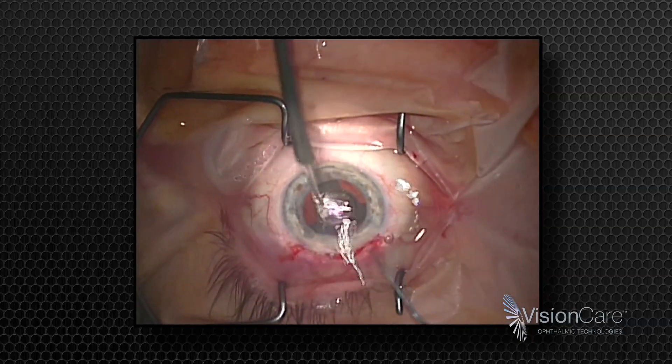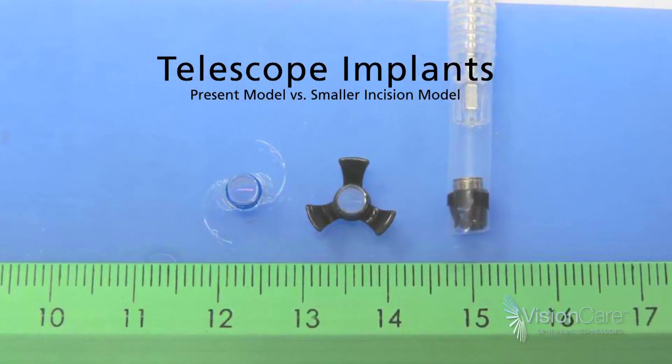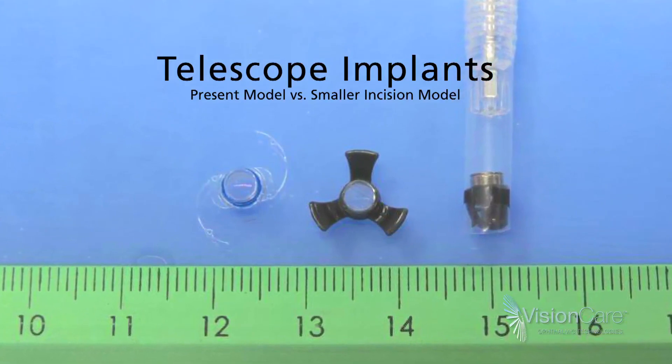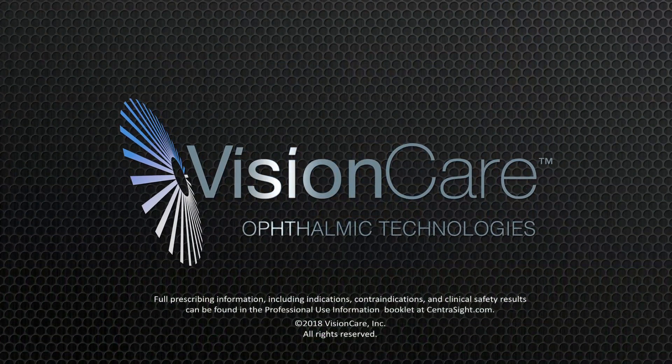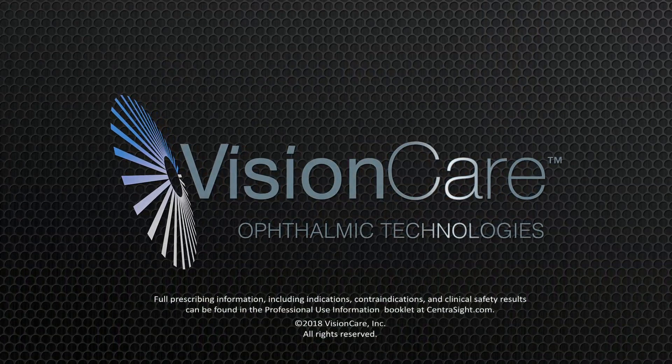By combining the latest version of the IMT with the new TSIRT SI system, VisionCare is bringing faster, safer, smaller incision surgery to end-stage AMD patients.